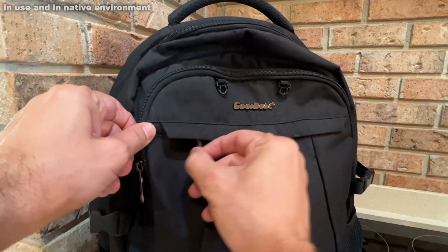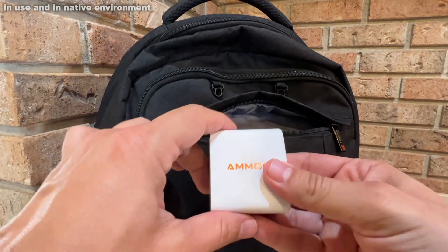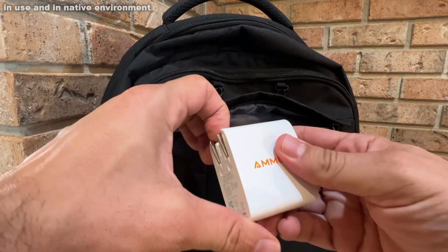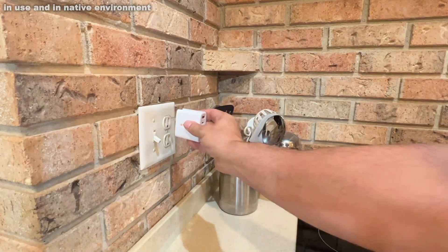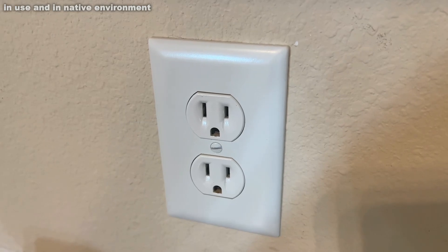It is okay to bring onto the plane — some big devices you can't, but you can bring this on the plane, into the airport, plug it in the wall, and you always have a quick charge to your smartphone or smart device.